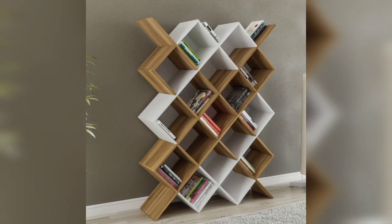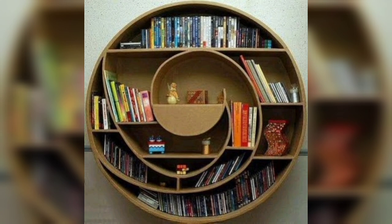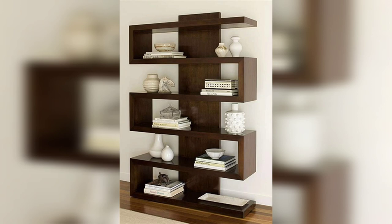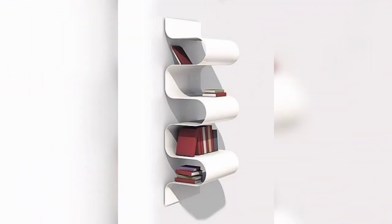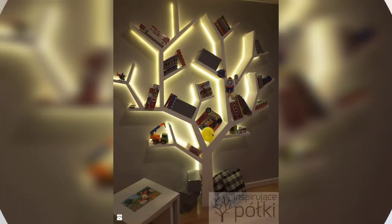There is not a home that doesn't have bookshelf ideas at the center of at least one room. For many, a home doesn't feel homely without books. So bookshelf ideas that provide space for long-loved and newer volumes are an essential part of an interior design plan.